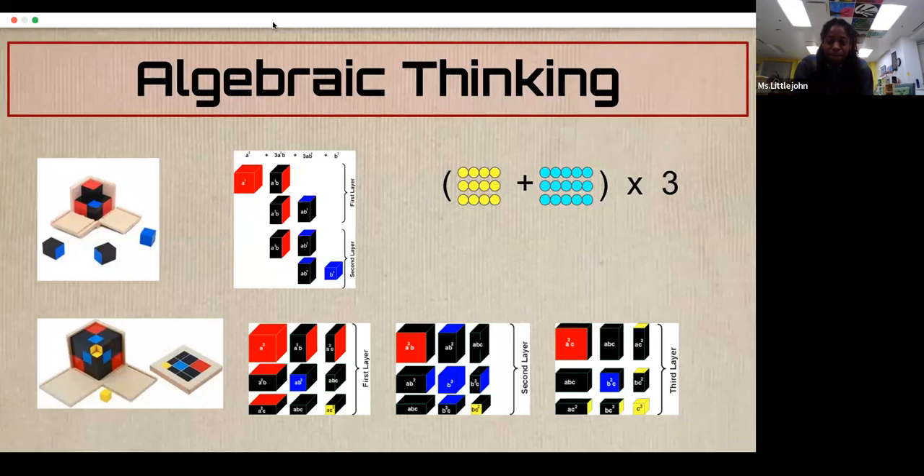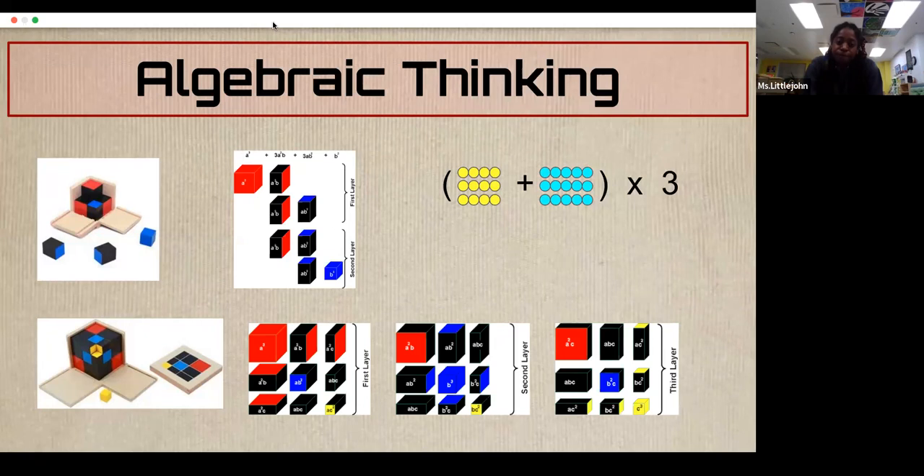That is really kind of a fast rundown of a lot of material, and we couldn't even touch too much upon upper elementary because in this amount of time that just doesn't allow for it. But just know that there are concrete materials used in upper elementary to represent different aspects of the upper elementary curriculum as well.